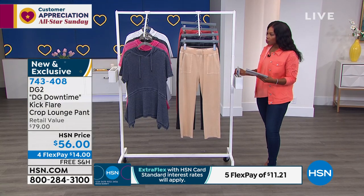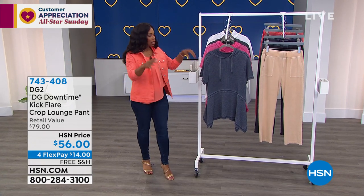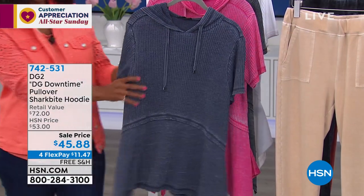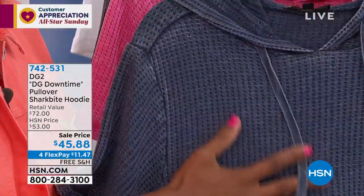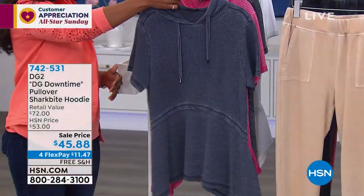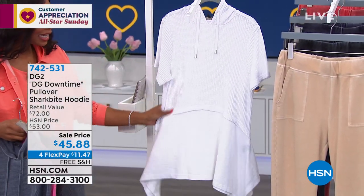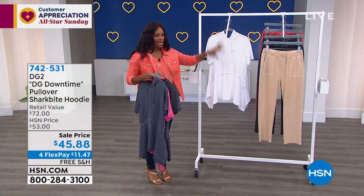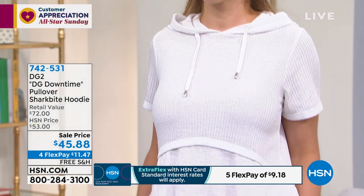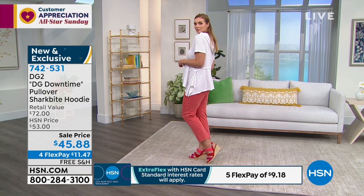I also want to share the short sleeve shark bite hoodie from DG Downtime — the one Dagmara styled with the pant. You're going to fall in love with how this feels. It's a waffle knit that's fabulous — in navy, pink, black, and white. It's a mixed media piece; on Dagmara it almost looks like she has a top on top of a top. Sale price, free shipping, and flex pay. Siobhan, it's a summer-weight waffle knit with plenty of room in the back.